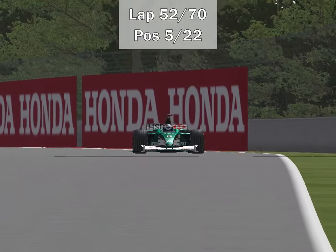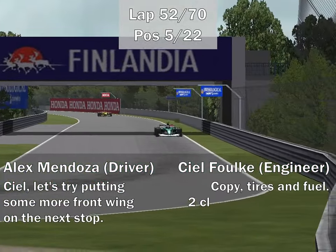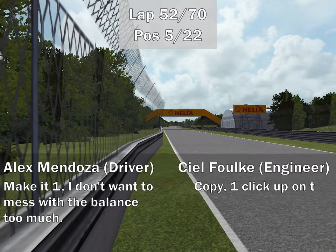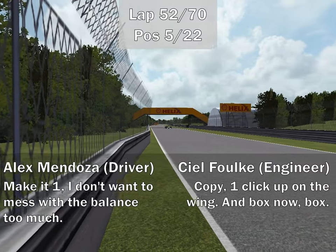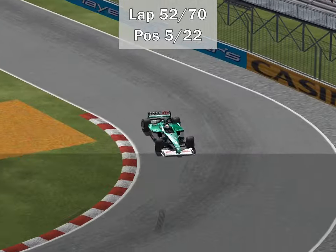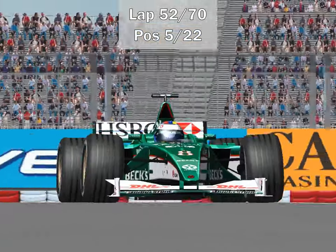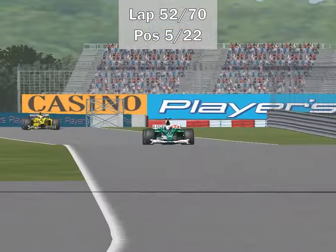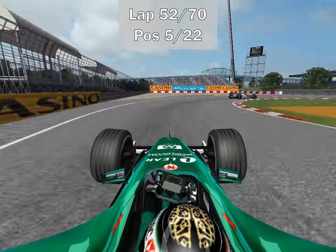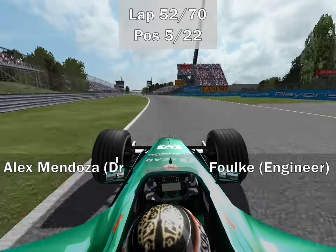It should be just about time for the two-stoppers to think about making their final stop. Here we see Alex Mendoza talking with his race engineer, and right behind him is Jarno Trulli trying to pass Mendoza some way — be it strategy or on pace. Alex Mendoza comes into his stop. It looks like Jarno Trulli is going to have his chance to get P5 right here. Right behind them is Eddie Irvine — and that Jaguar doesn't sound right. He's stuck in what appears to be first gear exiting the hairpin.